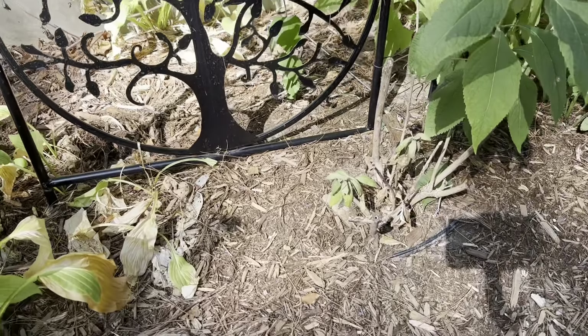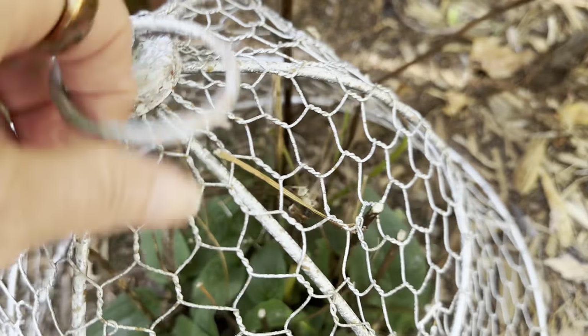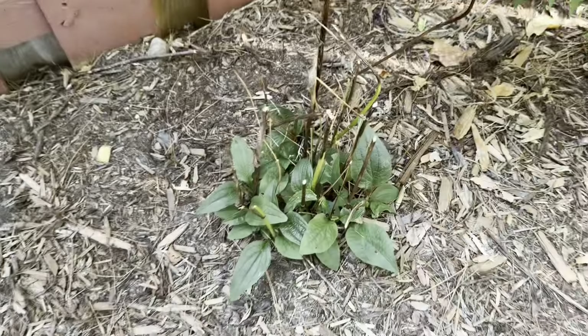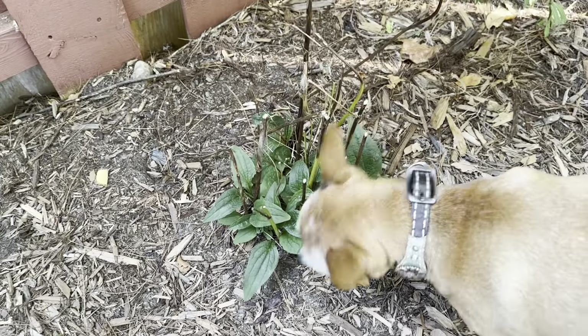The butterfly bush does not like it here — I don't think it's going to make it. Another thing I had to protect from rabbits, which are a big issue in my yard.